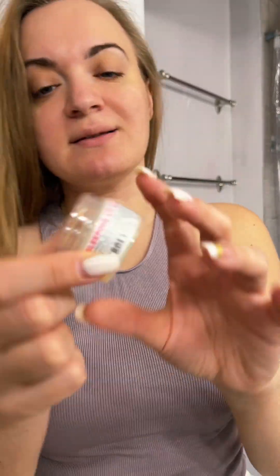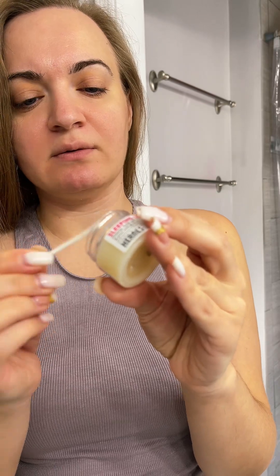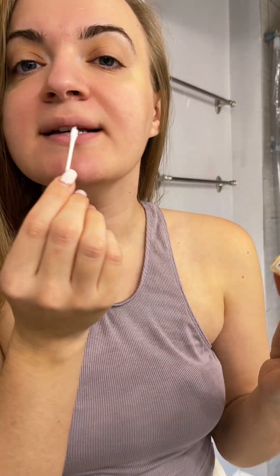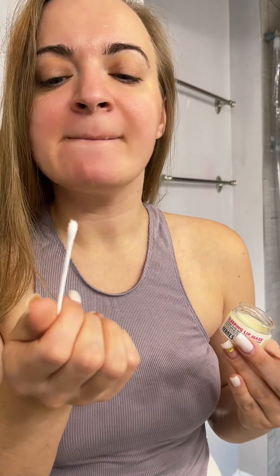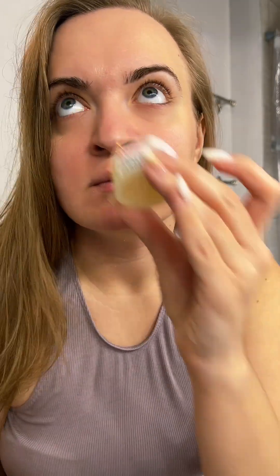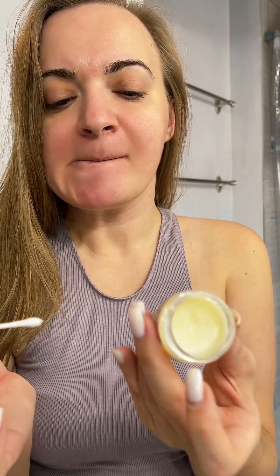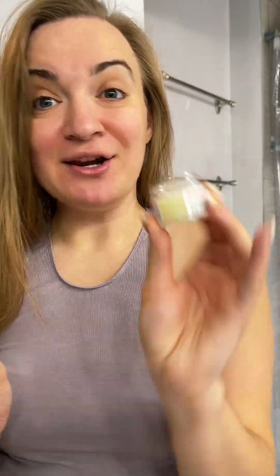Okay, here's the lip mask. I hate digging into these pods and I don't have anything but a Q-tip, but it just glides out nicely and it's moisturizing. Very faint scent. It's very rich and creamy — a little bit goes a long way. Handmade Heroes, thank you.